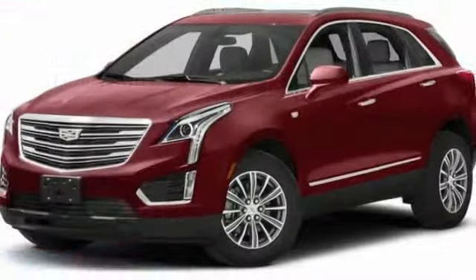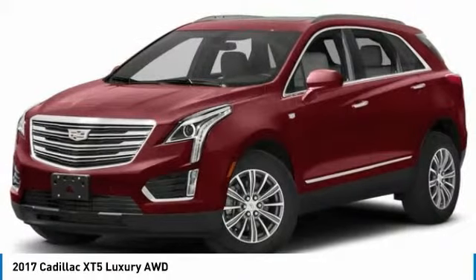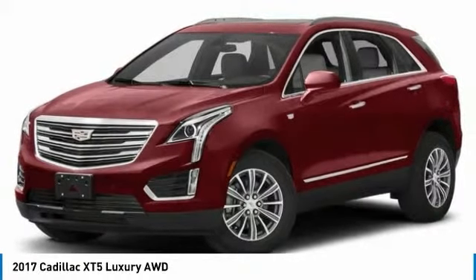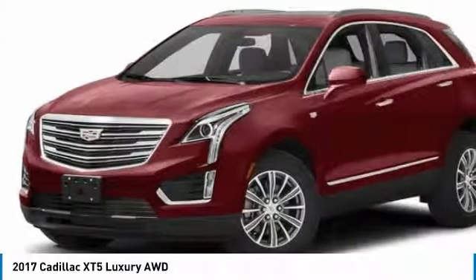Looking for the right vehicle? Check out the 2017 Cadillac XT5. The Cadillac XT5 was crafted to adapt to your needs while expressing your distinctive sense of style.